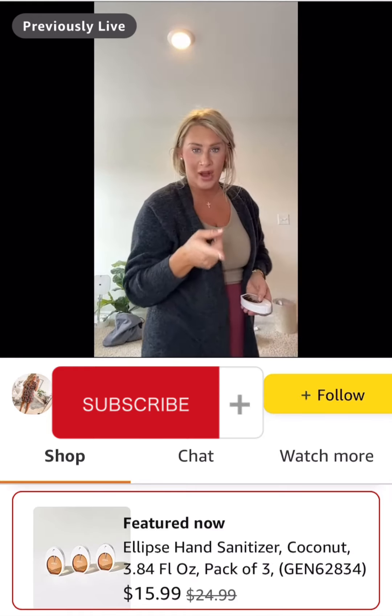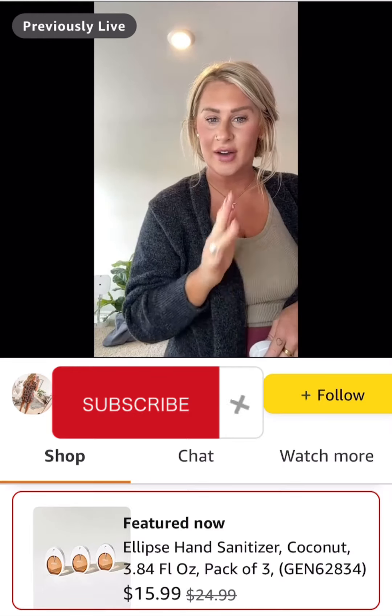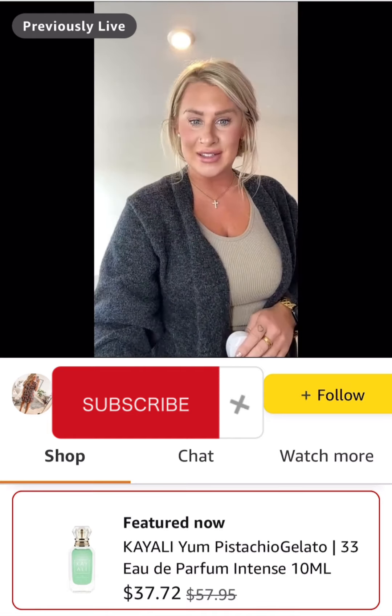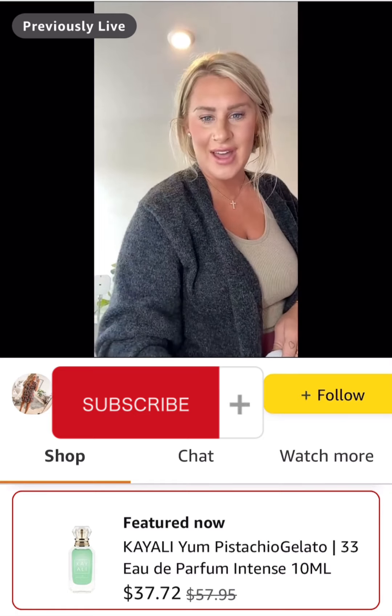This perfume I've been wanting from Sephora — I was really excited when I saw it was 34% off here, so I went ahead and got it. It should be here today, tomorrow, or the next day. So excited to get this perfume — I've heard amazing things about it, and I will keep you guys updated.